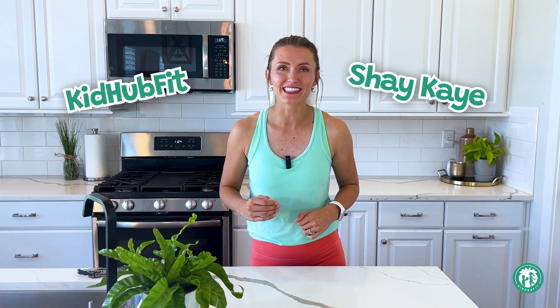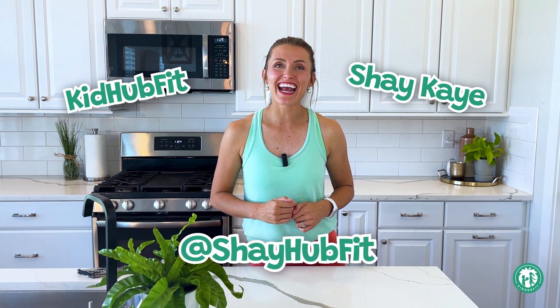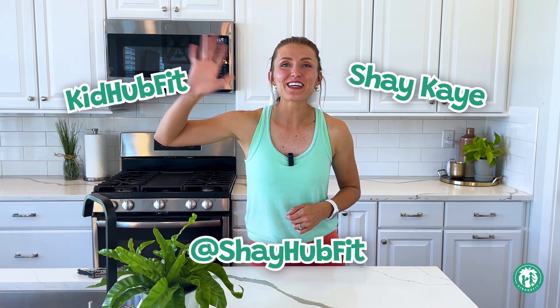You kids did such a great job learning with me today. Thank you so much for watching. My name is Shay K — it was so great to meet you. You can find more of my videos at KidHubFit, where we have so much fun learning about all things food and fitness. Parents, if you're watching and want to connect with me, reach out on social media at ShayHubFit. I'll see you soon, bye!